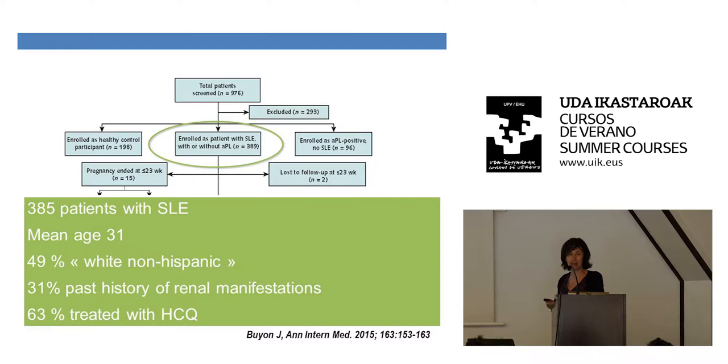They published data on 385 patients with lupus, mean age 31 years old. A third had a past history of renal manifestations. Interestingly, only 63% were treated with hydroxychloroquine. I think the number of patients on hydroxychloroquine is a good means to assess the quality of care — it should be over 90 to 95%.